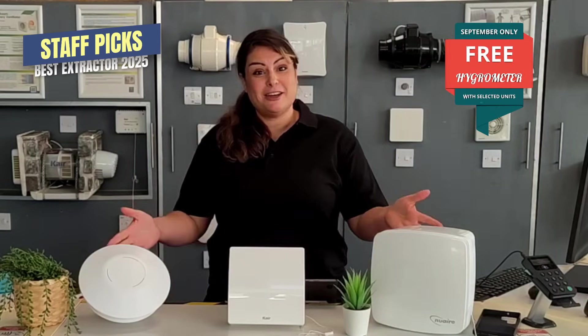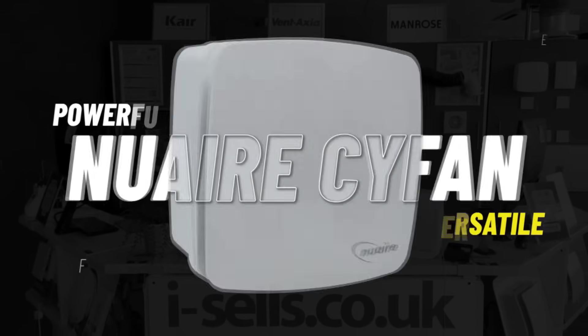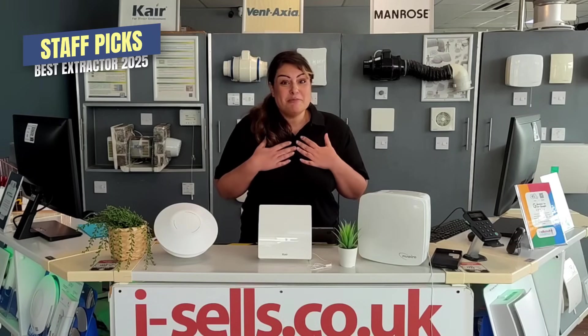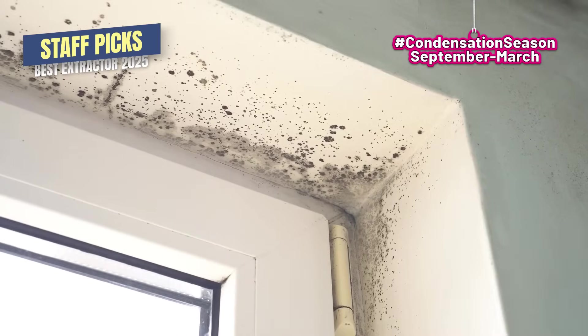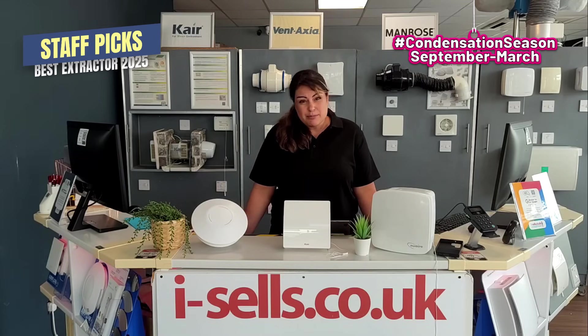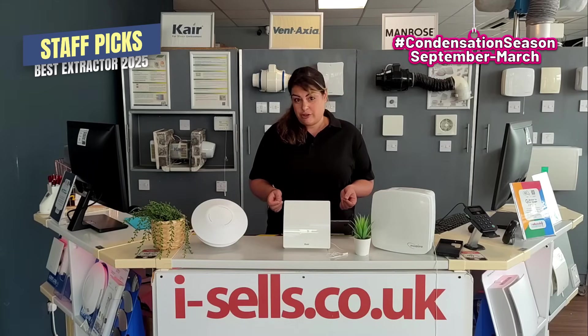Hi, welcome to iSales. My name is Sue and we're here to talk about our Staff Picks this month. Next week the kids are back to school, which is great news for parents like me, but it does mean we're going into condensation season. You're going to get steamy showers, foggy mirrors and the mould creeping in. If you leave it unchecked you're going to get peeling paint, damp smells and costly repairs. So here are our Staff Picks that actually deal with wet room extraction.